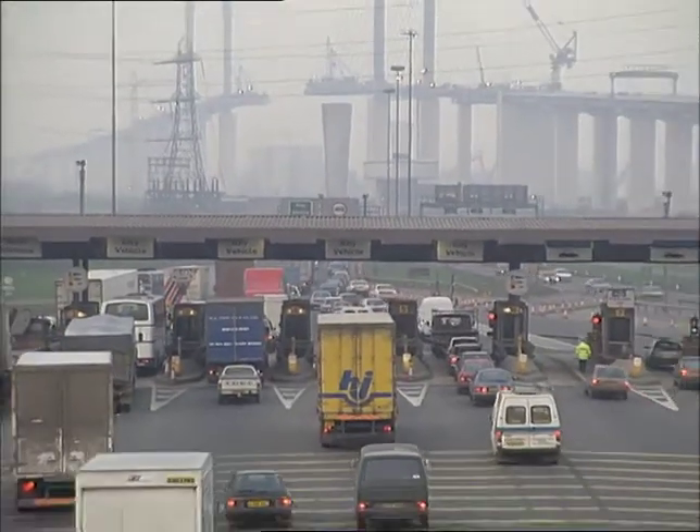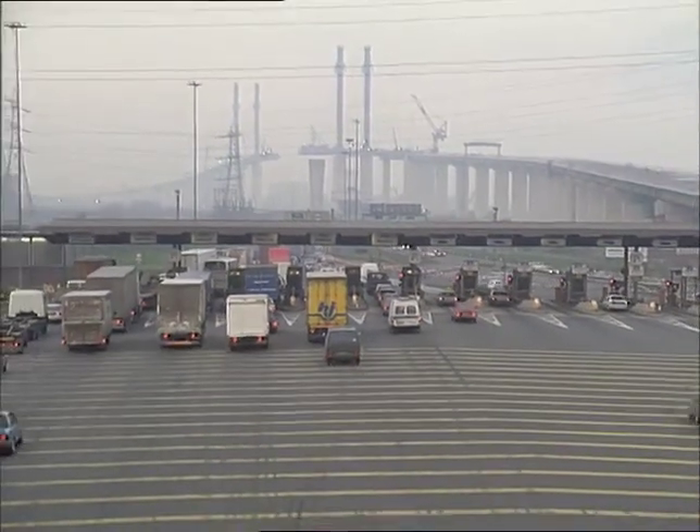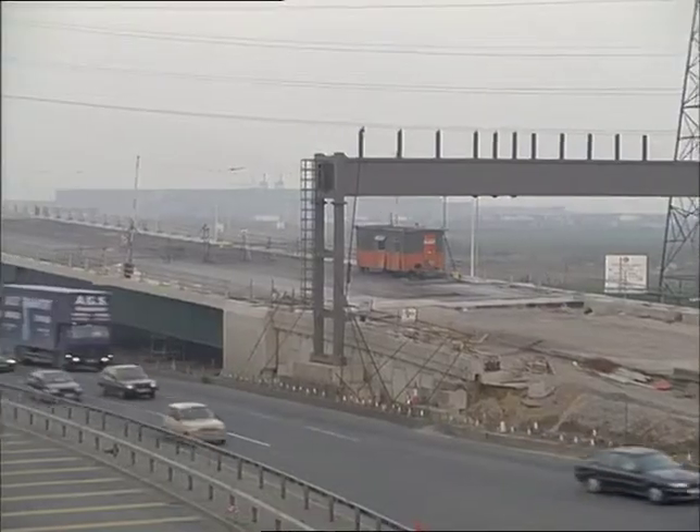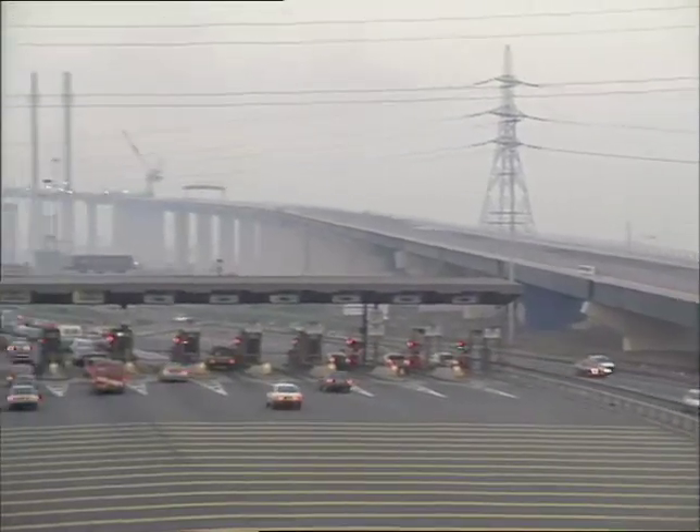Soaring above in the early evening gloom, the Dartford Bridge, its two sides nearly joined. When it opens, the four-lane bridge will carry southbound vehicles into Kent. Cars travelling north into Essex will use the tunnels.